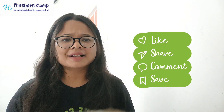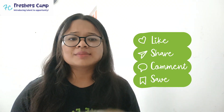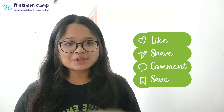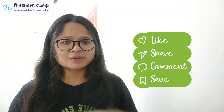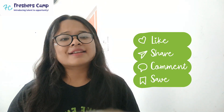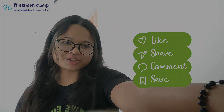If you face any queries while applying or have any issues, you can comment in the comment box section and we'll try to provide a resolution as soon as possible. This is Sreshi Gosh from Freshers Camp. We'll be back with more internships, fresher job updates, diploma jobs, government job updates, and many more. Thank you for watching till the end — keep watching our videos daily. Stay tuned!